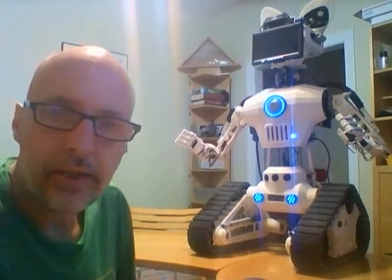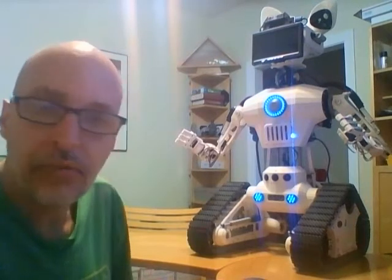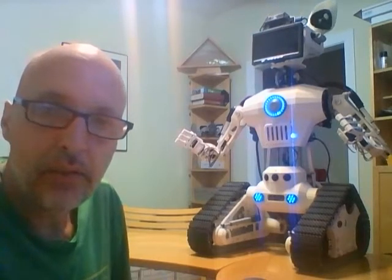Hi everybody, my name is Martin and this is my latest project. This is the first video I've made with this robot, so it's probably going to have a lot of issues, but we'll give it a go.